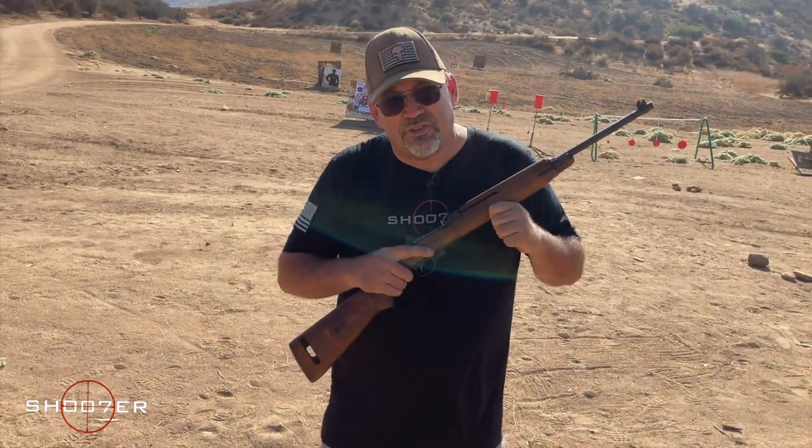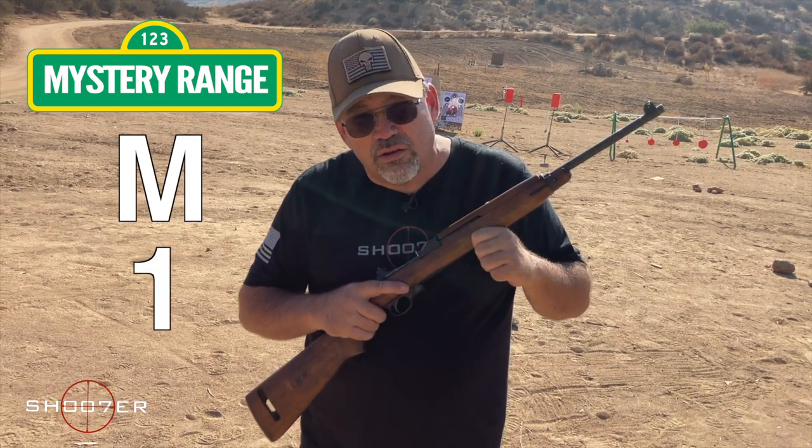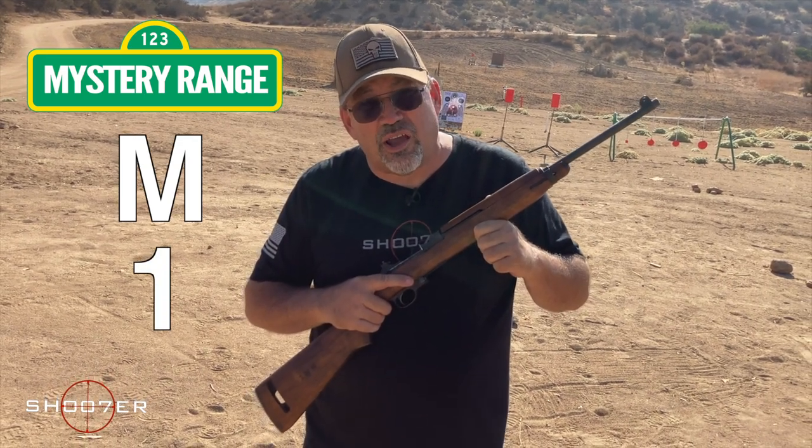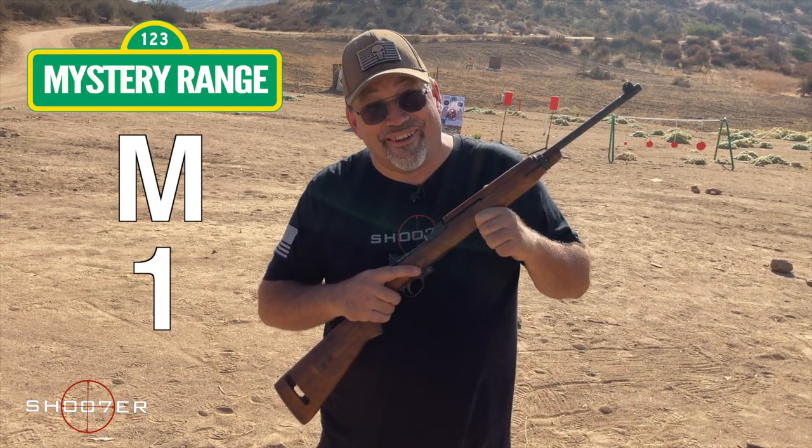Today's video, boys and girls, is brought to you by the letter M and the number 1. Today we're going to spend some time with the M1 carbine. Stick around, because it's going to be fun.